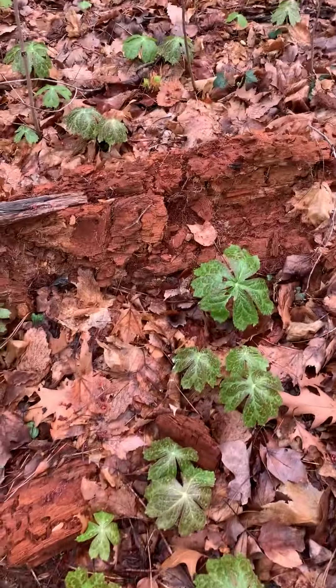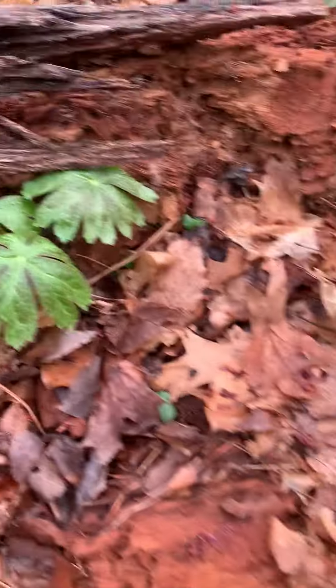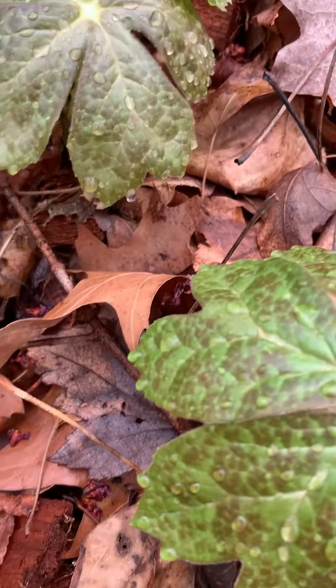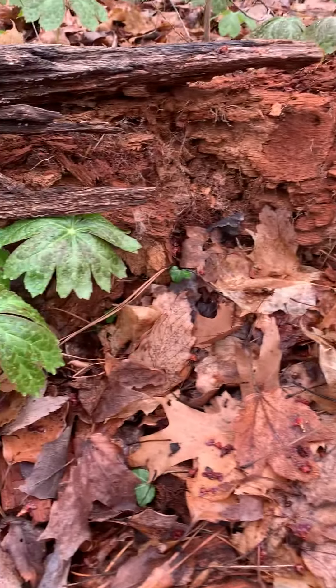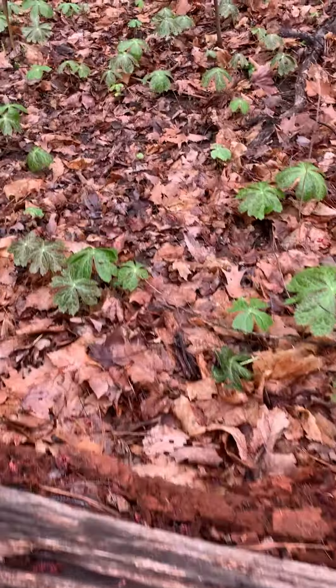Here's the mayapple. It was named that originally because it was blooming typically in May. The flower blooms in May — the flowers underneath here, none of them have started yet, it's too early. I think it'll be earlier than May now with the climate change and all. I'm pretty sure they're probably blooming before May, but I'm going to check — we'll find out.